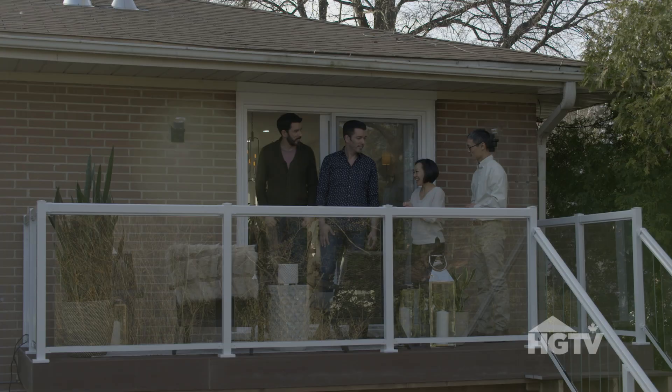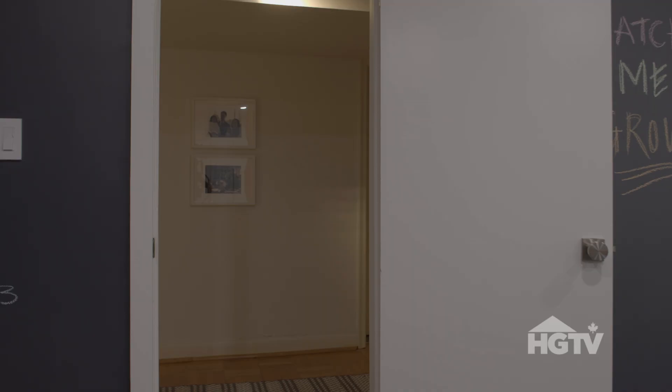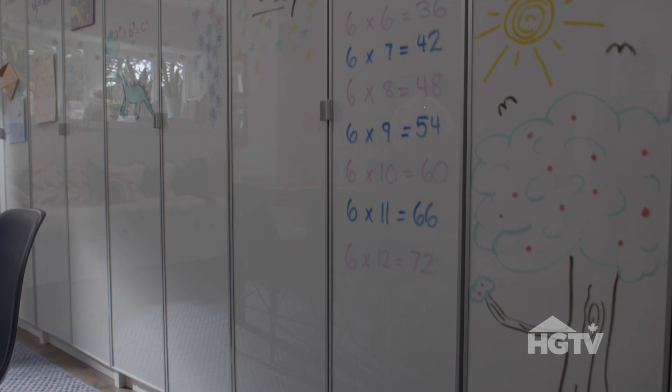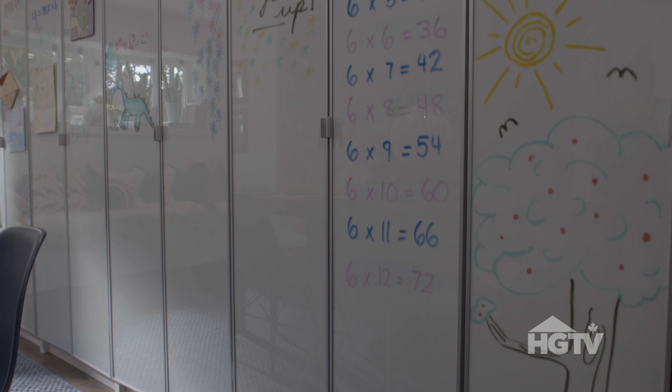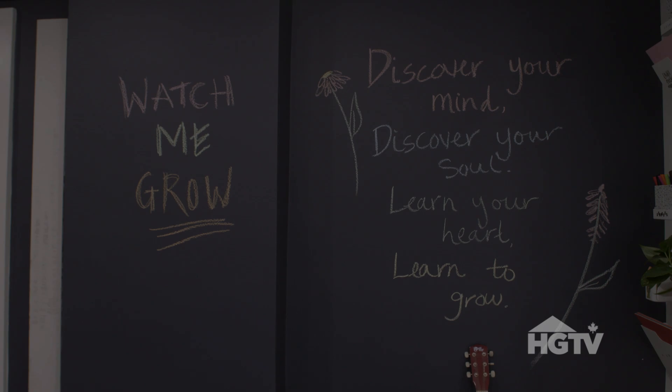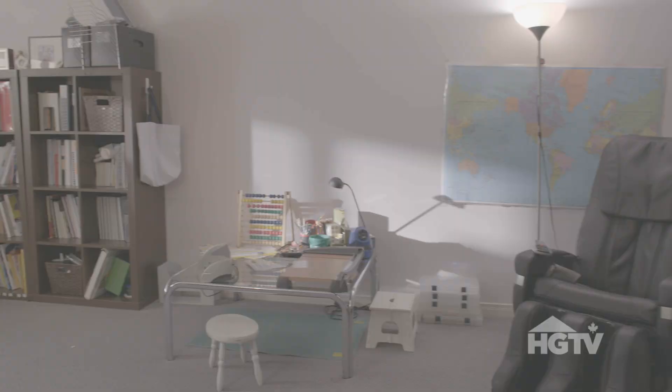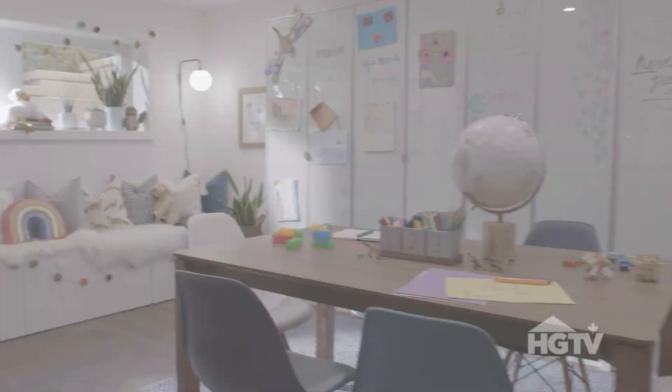Oh my gosh, this is awesome. Why is there so much graffiti already? That was me — sorry. One of the things you said before was missing down here was storage, but also style. Now everything looks good and it's functional.